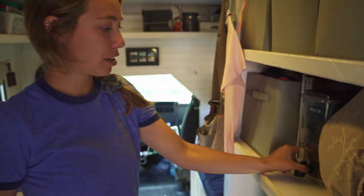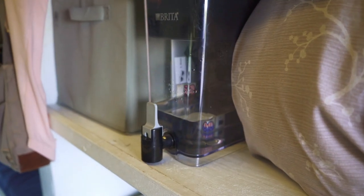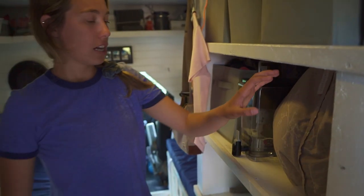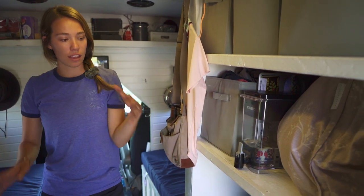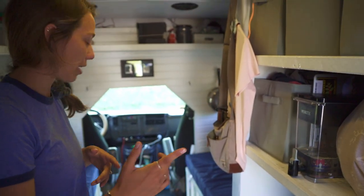We have our Brita filter here, which has been extremely helpful. It's like the 18-cup Brita filter. We have to replace the filter in August, so it says. We have all of our sleeping stuff here, so it's been kind of fun to figure out where you want everything to be.